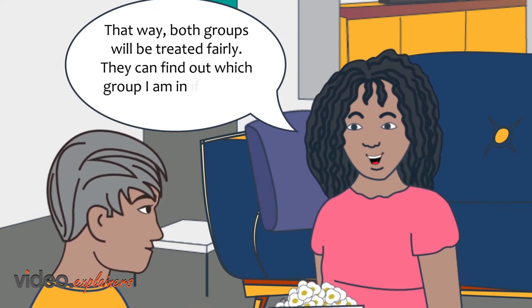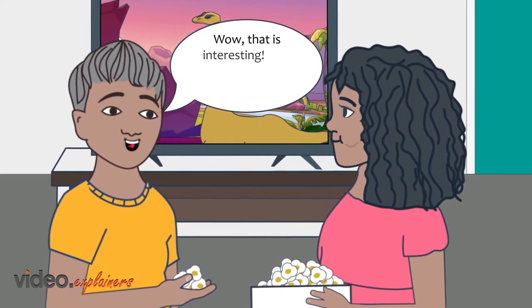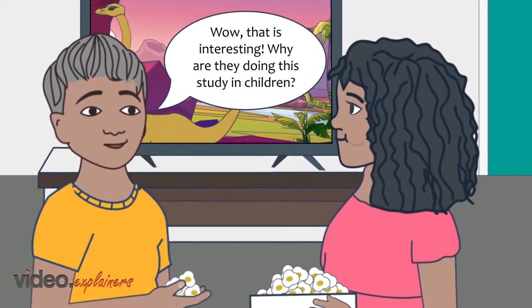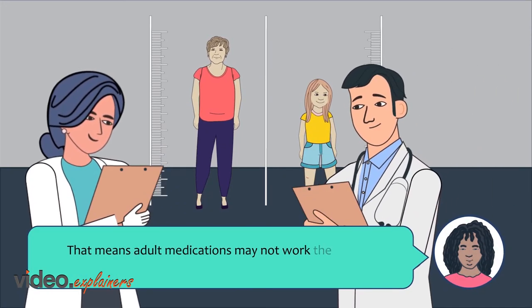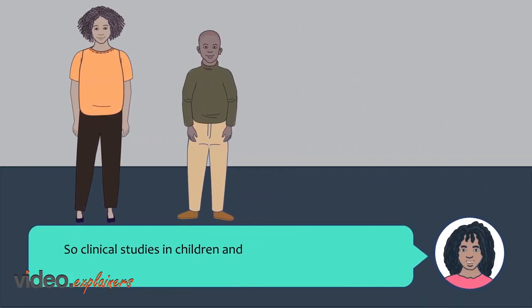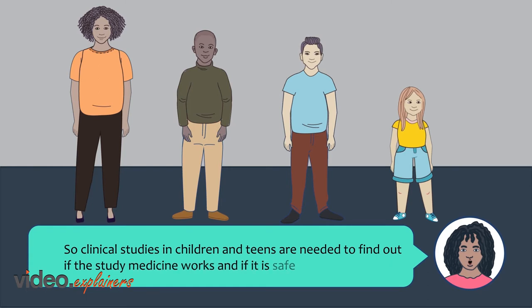I don't know which group I'll be in and the doctor will not know either, so both groups will be treated fairly. They can find out which group I'm in if there is an emergency. Adult bodies work differently than children's and teens' bodies. That means adult medications may not work the same way in us, so clinical studies in children and teens are needed to find out if the study medicine works and if it is safe for us too.